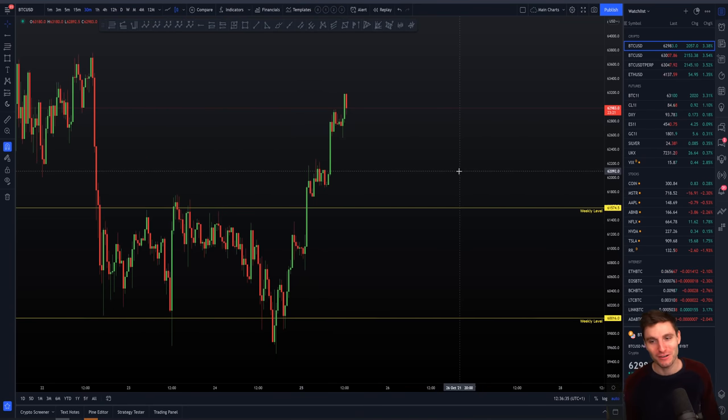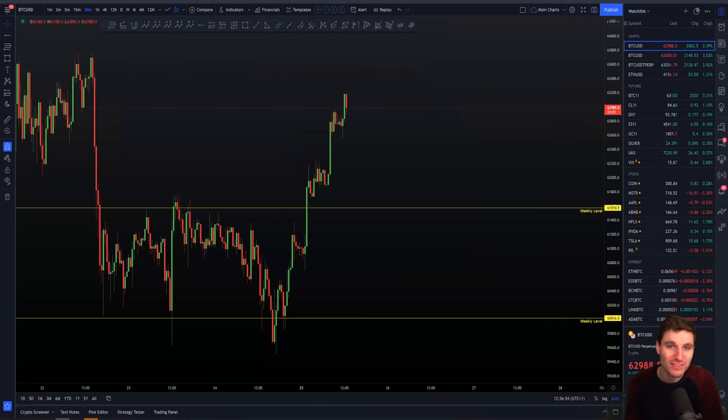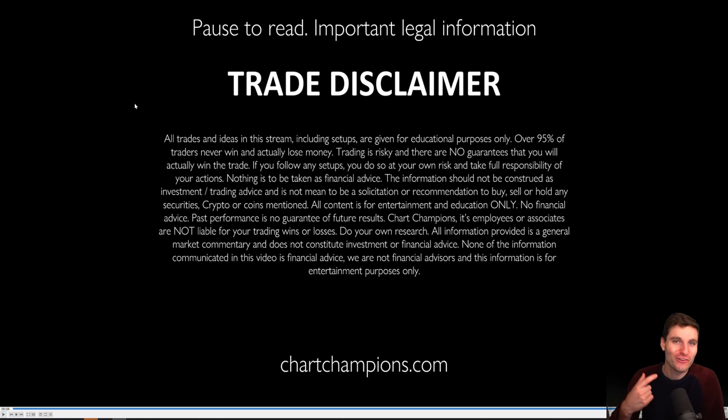I'm absolutely loving it. The markets are very kind right now. So I hope you have thoroughly enjoyed this video. If you have, smash that like button and hopefully you have a big smile on your face right now — as big as mine because I'm absolutely loving this. So thank you, smash the likes, and of course no financial advice in this video — just an entertainment educational video only, no financial advice.